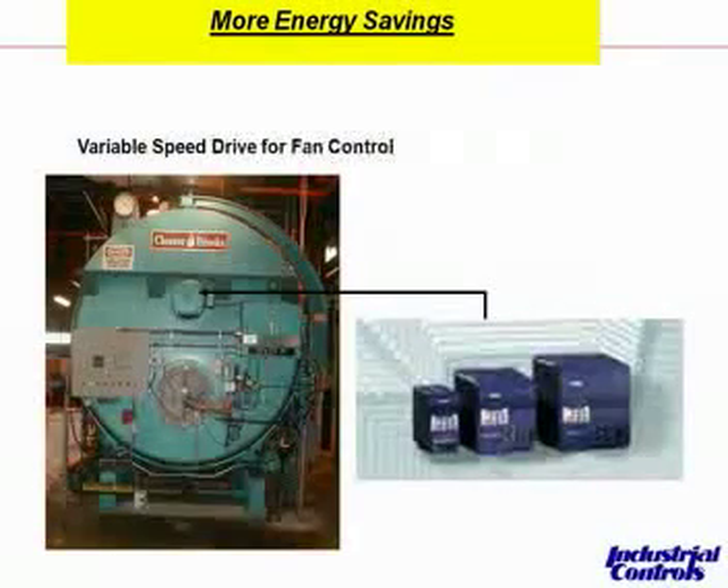I said before that I was going to talk about variable frequency drives. Fans running at 100% can eat up a lot of electricity and a lot of cost. Fans on boilers can run from 4 or 5 horsepower, but depending on the size of your facility, you can look at 50, 60, 70 horsepower fans, which can eat up a lot of electricity and cost. Variable frequency drives on the combustion air fans are a very good thing to consider for your electricity bills.